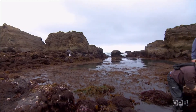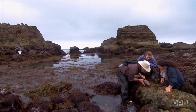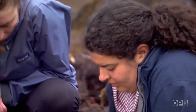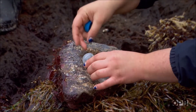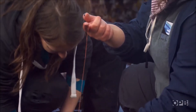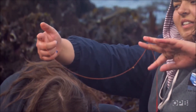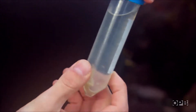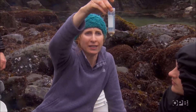Here's a couple of nudibranchs. This one is called the shaggy rug — there are two of them. We should probably take a couple of those back so we can look at them more carefully. We plan to collect samples for two reasons: so the students can learn about the organisms, and because we're collaborating on a project with curators at the Smithsonian Institution in Washington, D.C., which has been collecting and preserving scientific specimens since 1846.